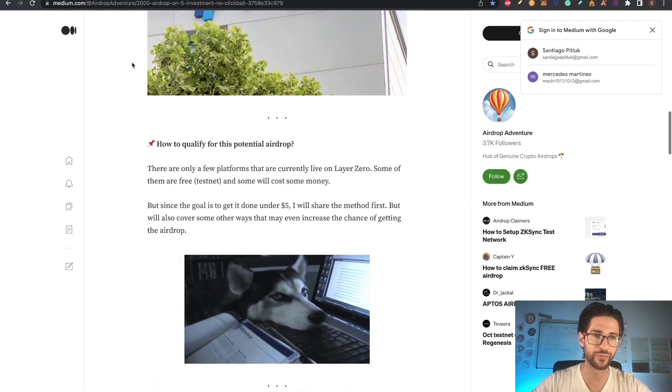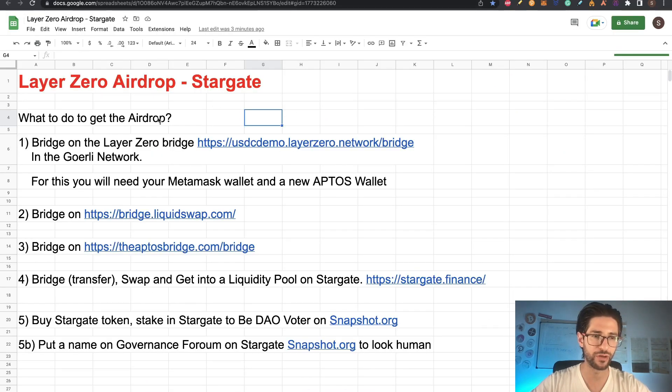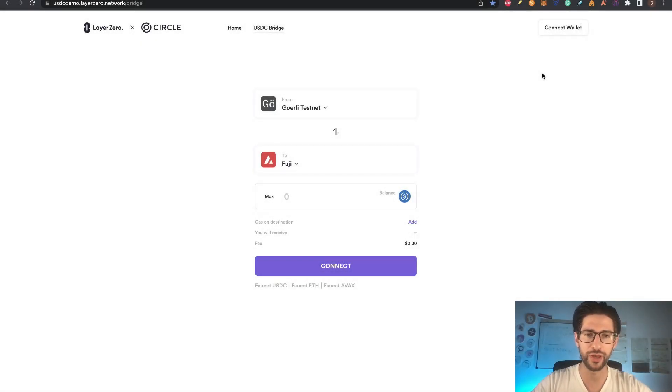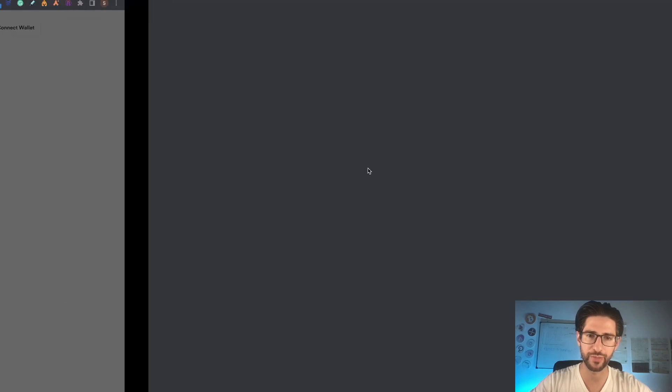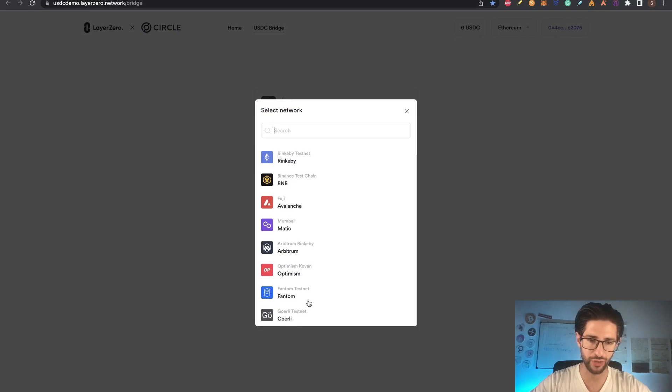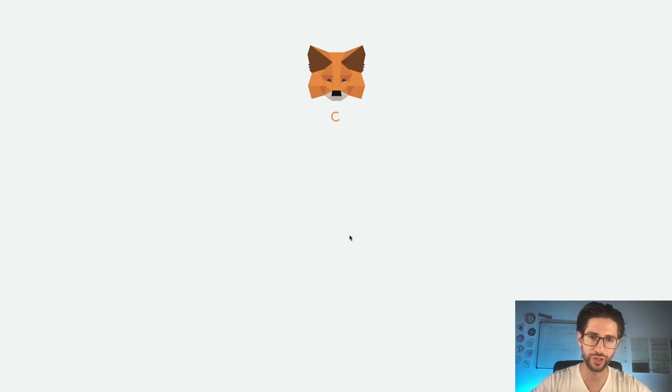Let's go step by step. First of all, we need to bridge on the Layer Zero bridge — the links are in the description. Go to the link and we are going to use the Goerli network. You may need to add this new network. If you have your MetaMask, click connect wallet, click MetaMask, click next to connect. Once connected, change the network and go to Goerli testnet. You will switch from your current network into Goerli.